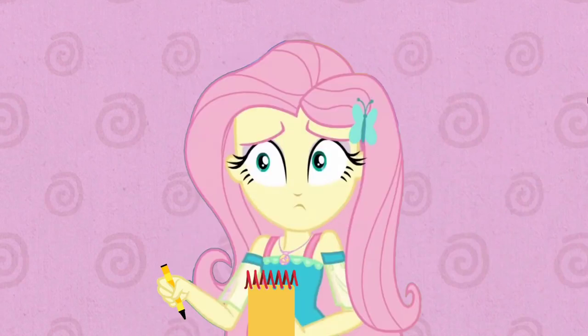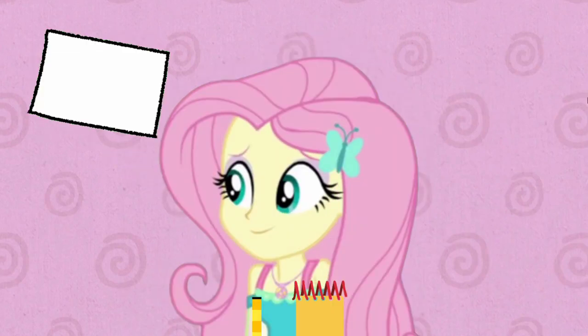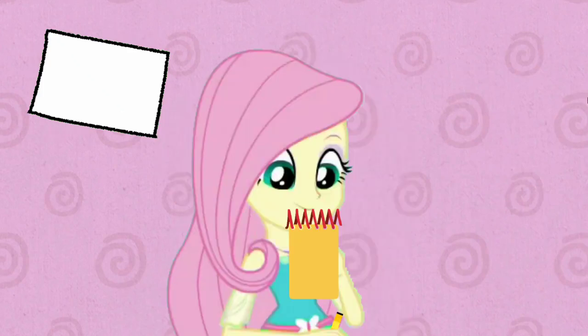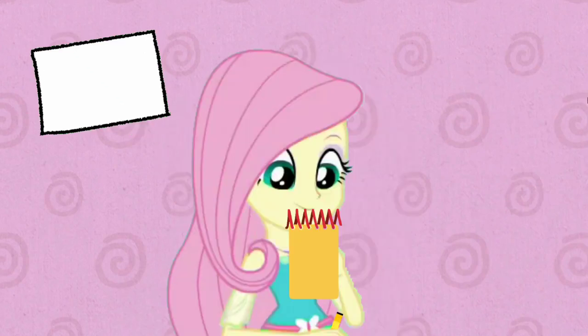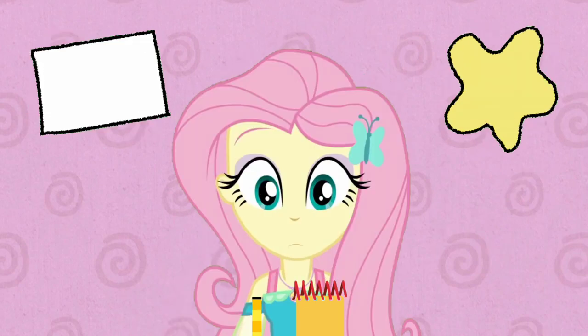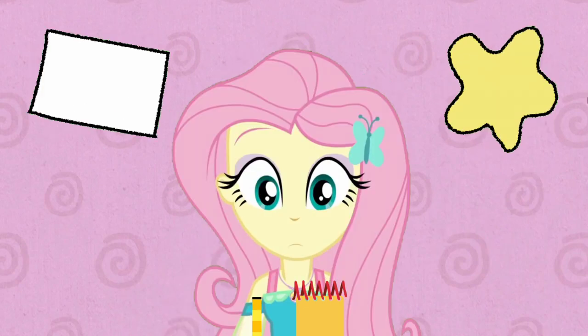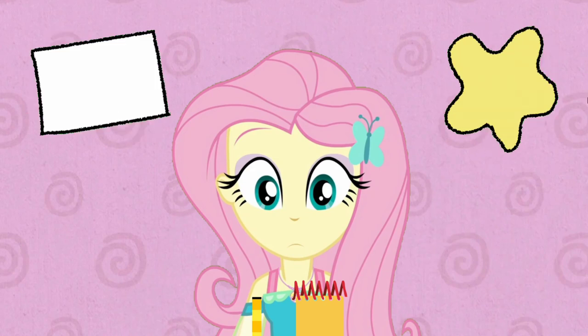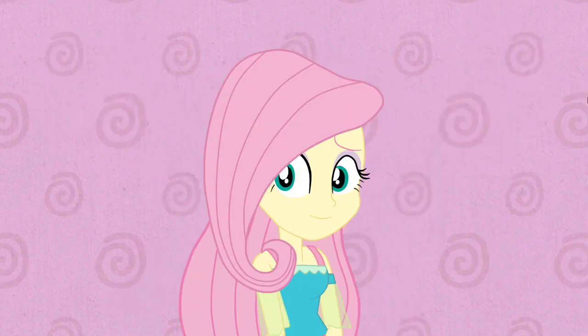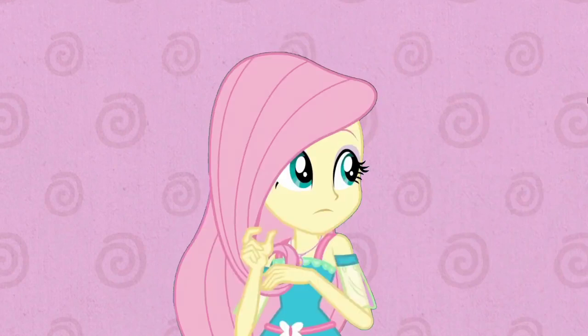So, what was our first clue again? A rectangle! A rectangle, right? And now our second clue is the color yellow. So, what could Blue want to share for show-and-tell with a rectangle and the color yellow? Oh, good thinking. But I think we need to find one more clue just to be sure.